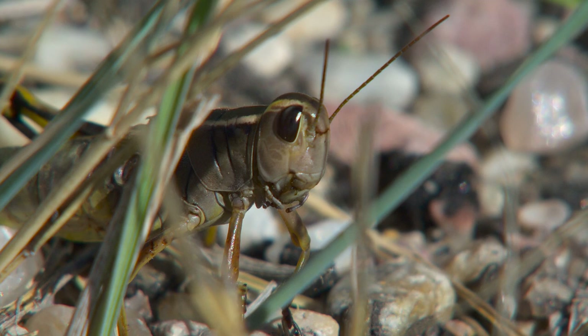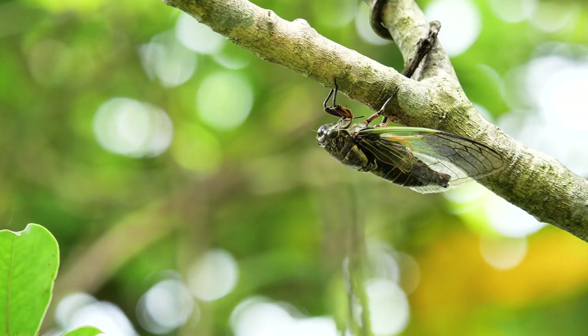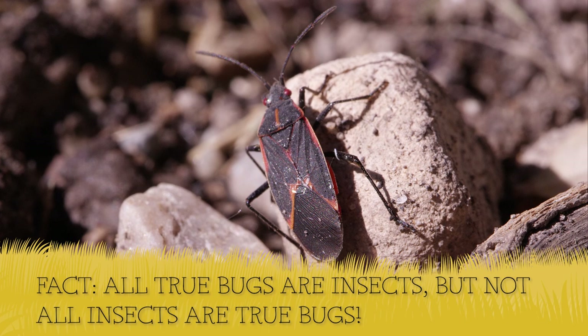So let's go catch some bugs — are you ready? All true bugs are insects, but not all insects are true bugs.